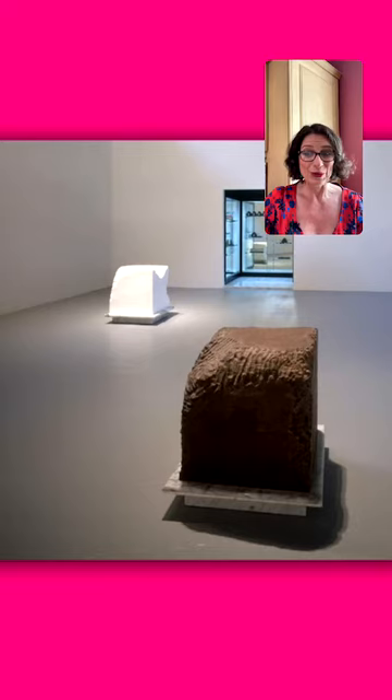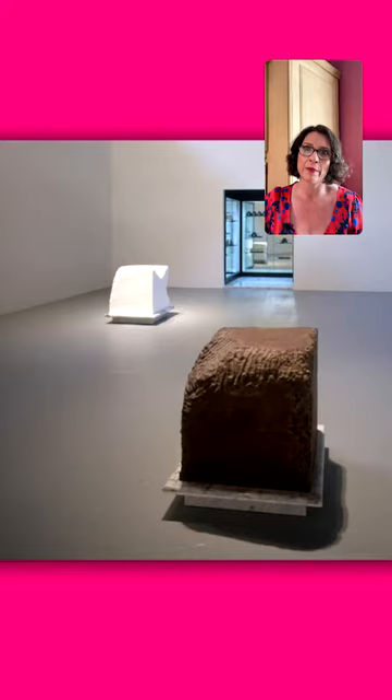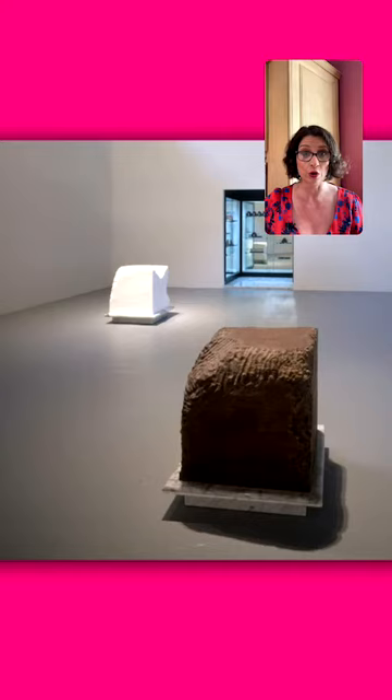The block nearest to us is indeed chocolate. Can you guess what the block furthest away is? You might think it's a delicious cube of marshmallow or something fluffy — it's not. It is lard, in fact. This piece operates in several phases, a sort of performance art. What Janine Antony did was take a 600-pound block of chocolate and a 600-pound block of lard.